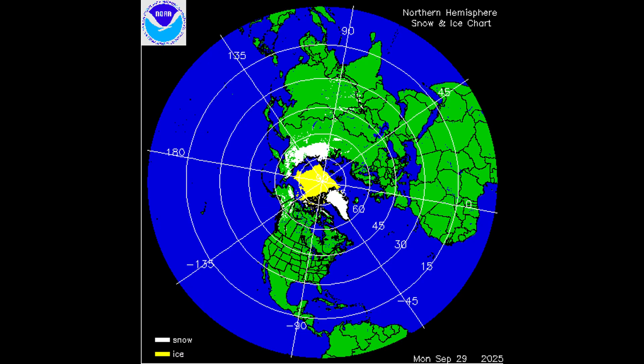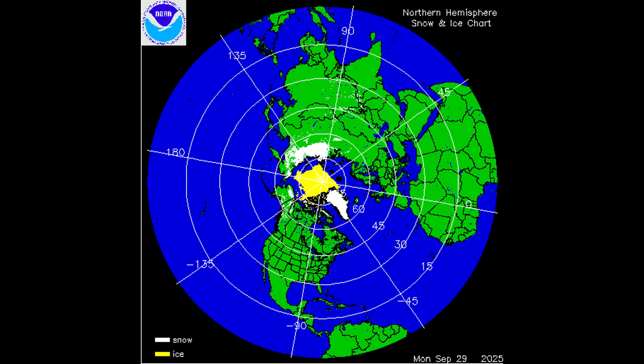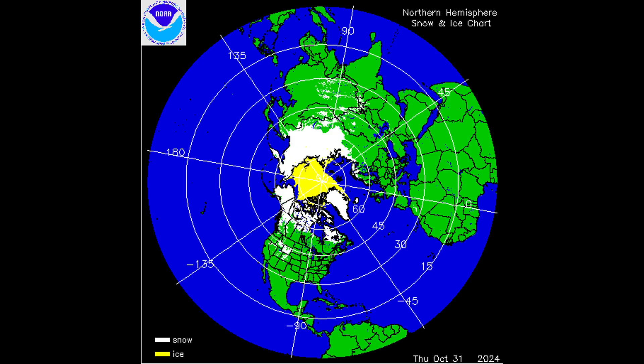Starting off with the sea ice and snow cover, looking down above the pole. This image was from the 29th of September — the image I used on the first winter update. Let's have a look at how things progressed from then. You can see an awful lot of snow has been added to Siberia and over North America, and sea ice has grown as well. Iceland is fully covered with snow; they had an awful lot of snow earlier this week. Let's compare it with this time last year — I think we had more snow on the 31st of October.